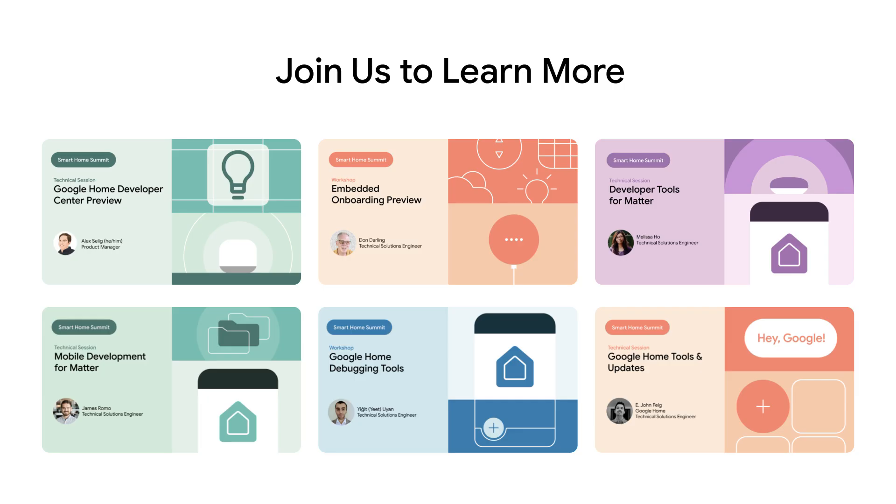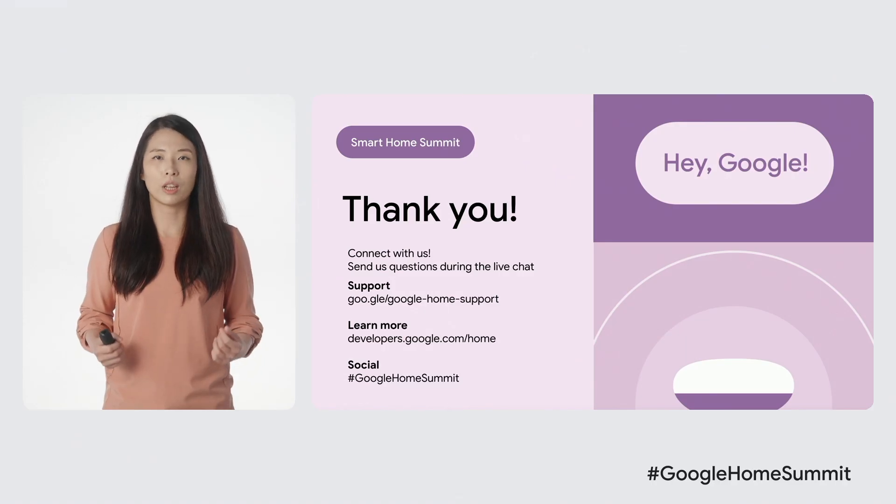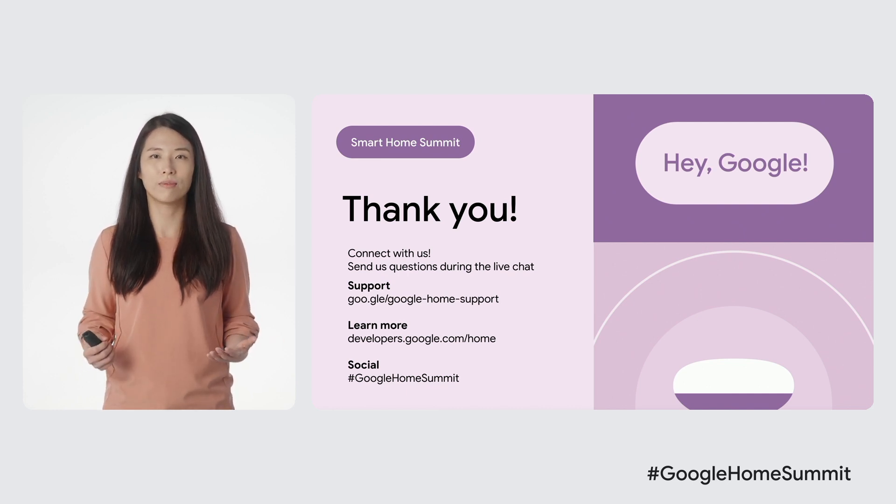We are also giving an early preview of Matter support with the new APIs and tools. Please reach out to your Google representative if you are interested in getting further details and providing feedback to help us in our Early Access program. As always, we really want to hear from you. So please send us your questions on the live chat during our session, engage with the community using the Google Home Summit hashtag, and reach out to our support channels. Check out developers.google.com/home to learn how you can build, innovate, and grow with Google. Thank you.